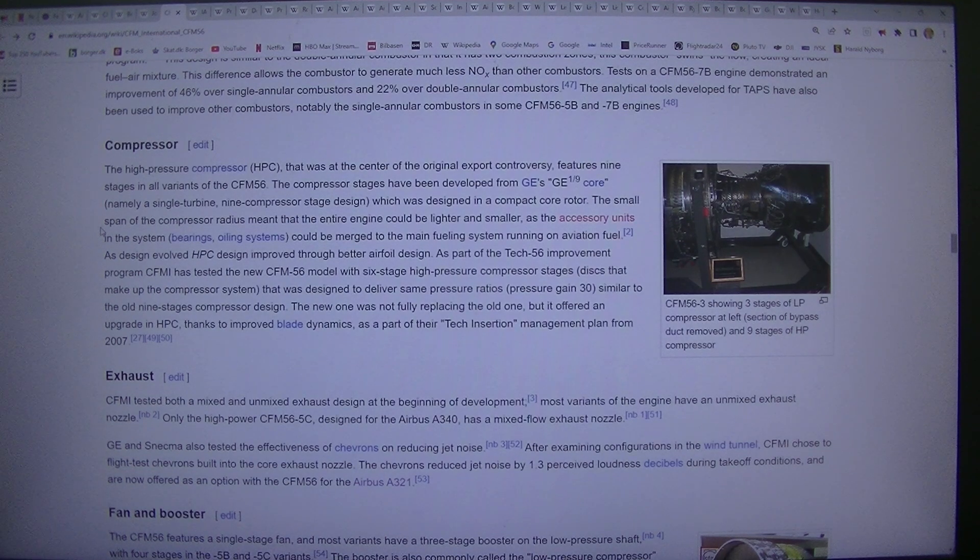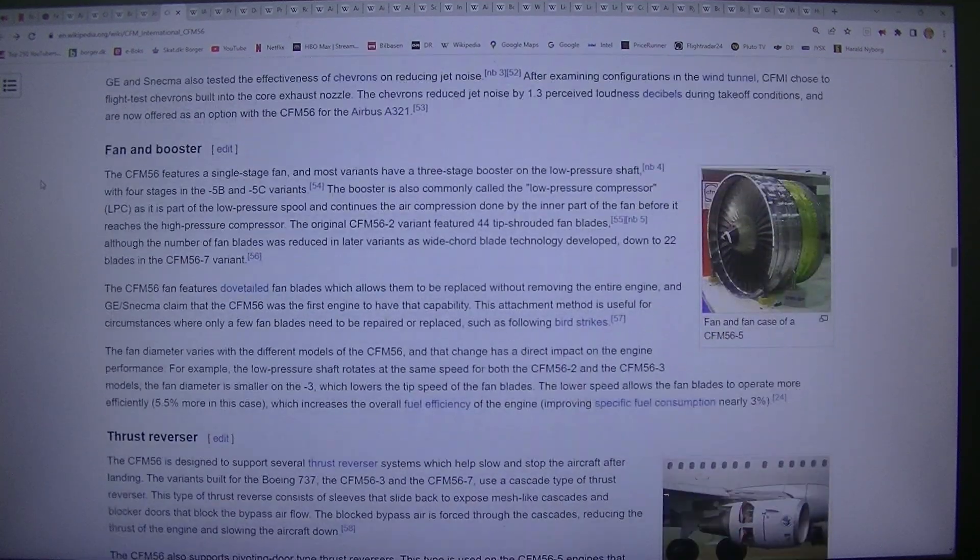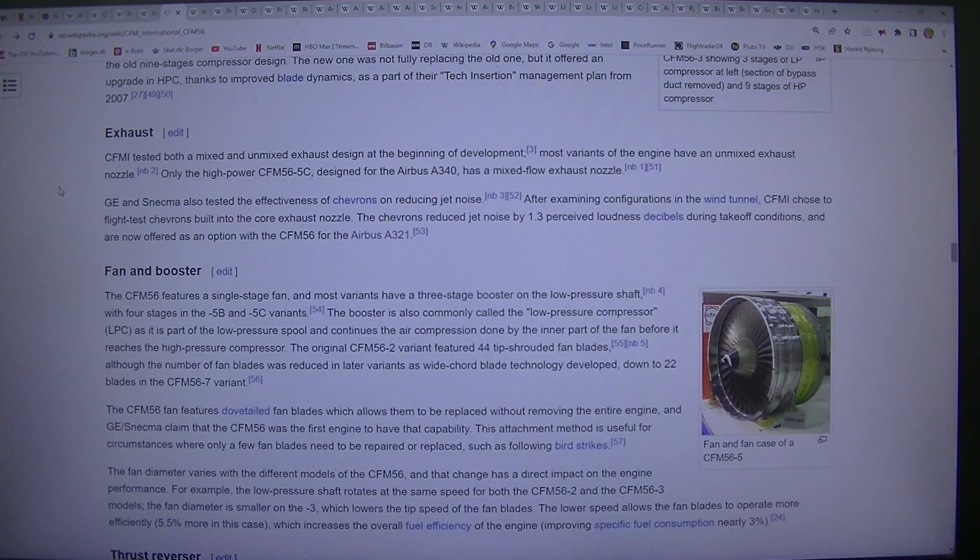Exhaust: CFMI tested both a mixed and unmixed exhaust design at the beginning of development. Most variants of the engine have an unmixed exhaust nozzle. Only the high-power CFM56-5C, designed for the Airbus A340, has a mixed flow exhaust nozzle.